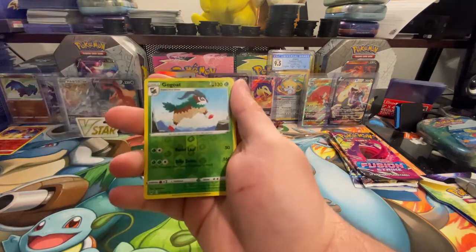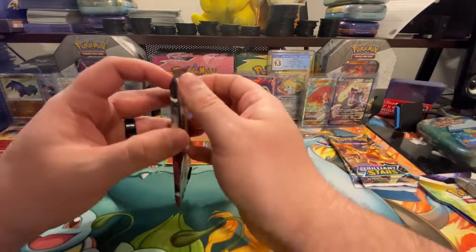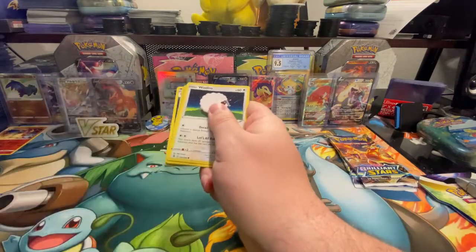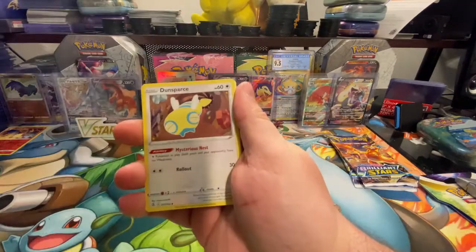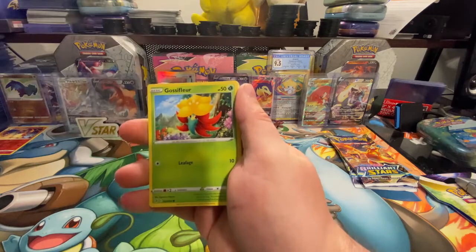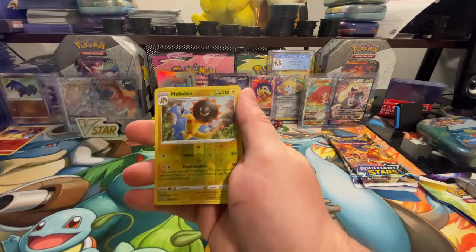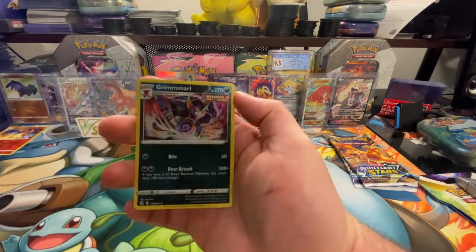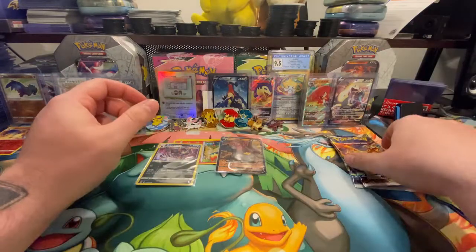Let's keep going. Reverse holo Gogoat and a Grapploct is the rare — nothing doing on those ones. We had one hit so far, let's see if we can make it worth it. Fusion Strike — what do we got today? Haven't gotten much out of Fusion Strike; heard not many people have gotten much out of it either, so I don't feel all that bad. It was such a promising set. We got a reverse holo Heliolisk and a Grimmsnarl — that's the rare holo. That's a half-hit for all my followers that know me.